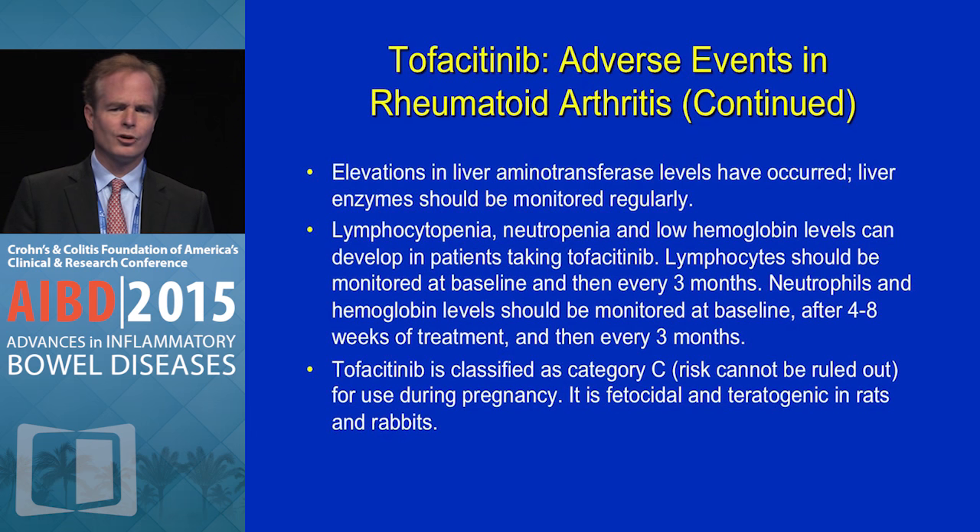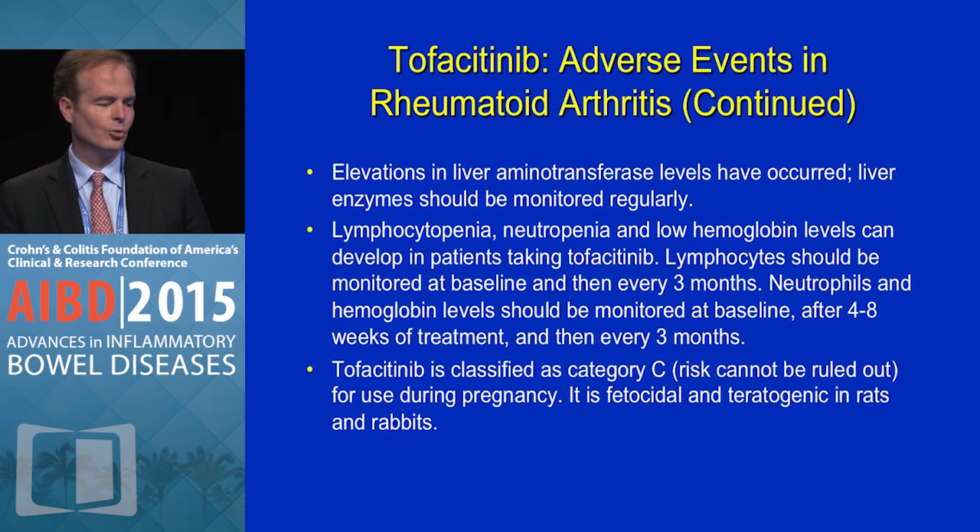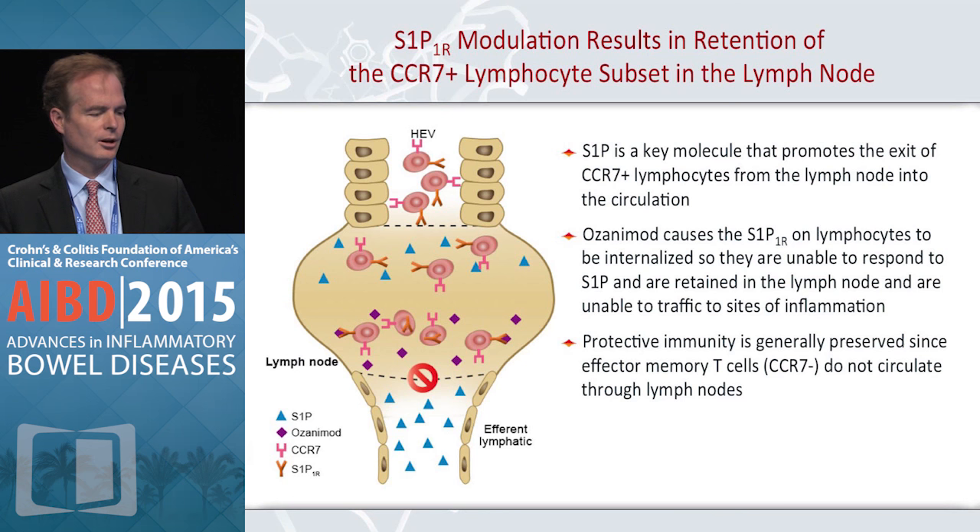Patients need to be monitored. The monitoring would be very similar to what you're used to doing with azathioprine, 6-mercaptopurine, and methotrexate — monitoring liver enzymes and CBC — and withdrawing the drug leads to reversal. The frequency of lymphopenia and neutropenia is considerably lower with this drug than with azathioprine and 6-MP. From a pregnancy perspective, it's Category C, meaning risk cannot be ruled out, and it is feticidal and teratogenic in rats and rabbits, so probably not something you would consider using during pregnancy.